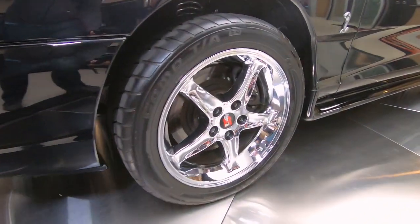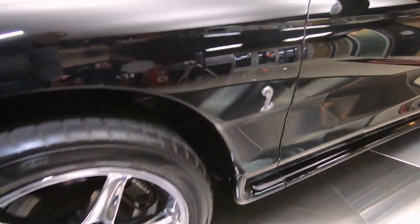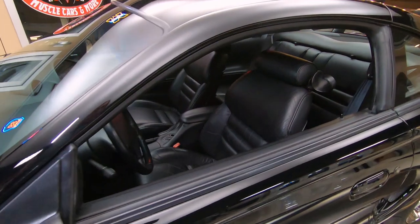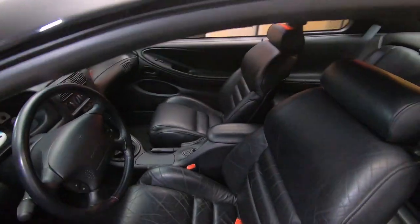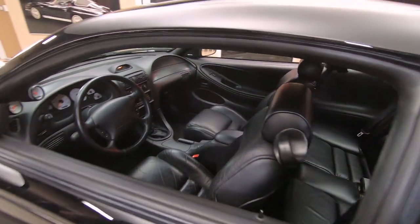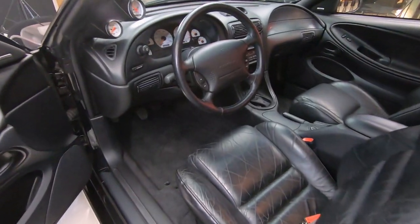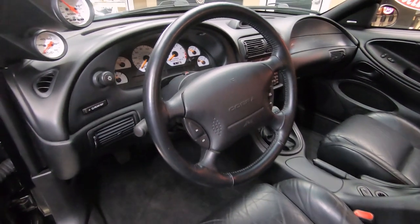She is a beauty. The paint is as slick as can be on the car, she is gorgeous inside and out. It's got a TKO 5-speed in it, so that's also been upgraded. It's got headers, 3-inch exhaust all the way back.